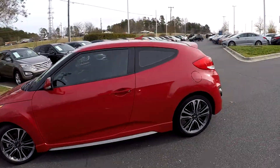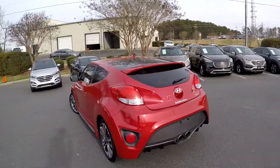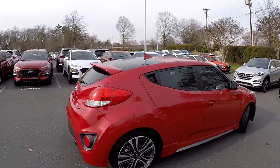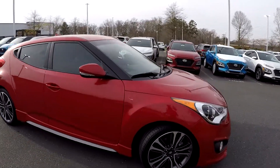Coming around the outside, just going to be looking for any scrapes, scratches, dits, dings. Everything looks great. No signs of any damage at the rear bumper — tends to be one of our most common areas. And then finishing up on the passenger side. Real nice clean exterior.